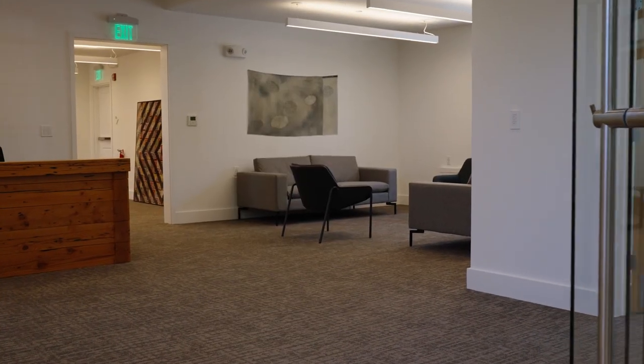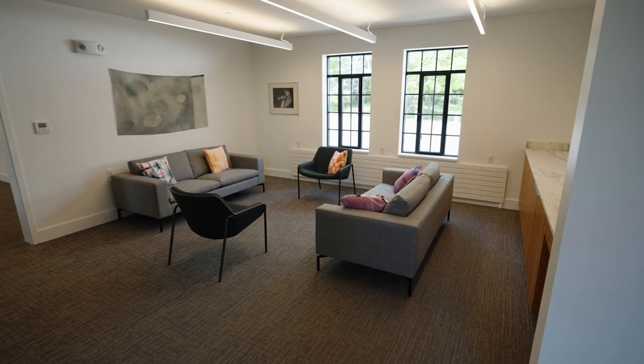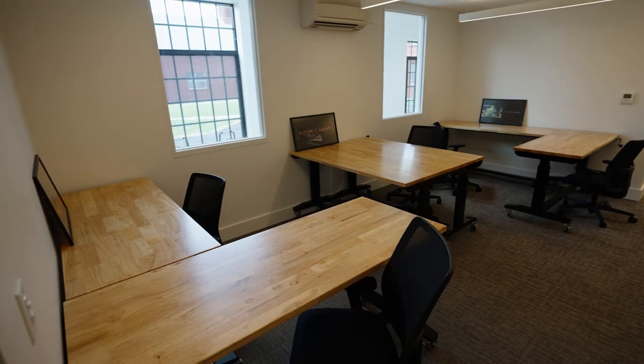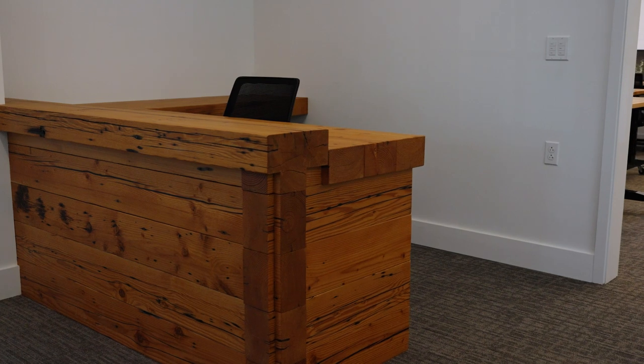The office of admissions will move from Cricket Hill back to the barn into a new space north of the parlor, featuring reception and meeting spaces along with offices for the entire admissions team. The reception desk was crafted by our buildings and grounds team from pine beams salvaged from the original structure.